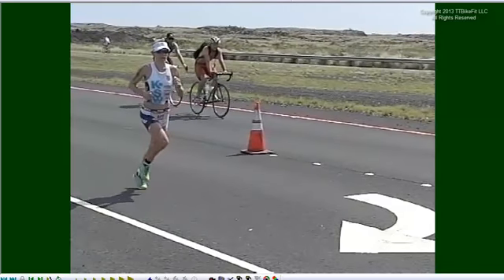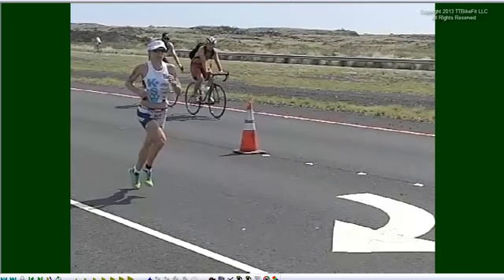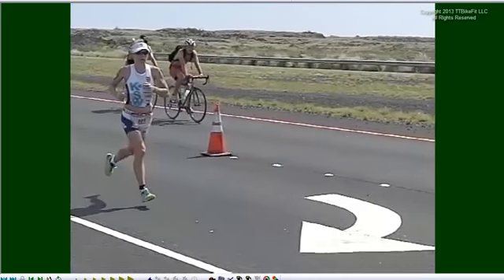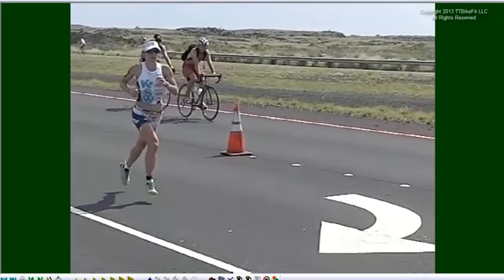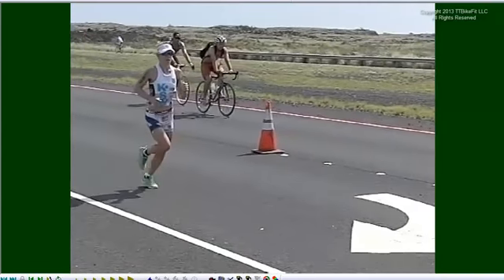I like to call these classic runners the gazelles, because their style mimics that of a gazelle when they run — there's just a lot of flight and a lot of resilience and a lot of bounce.